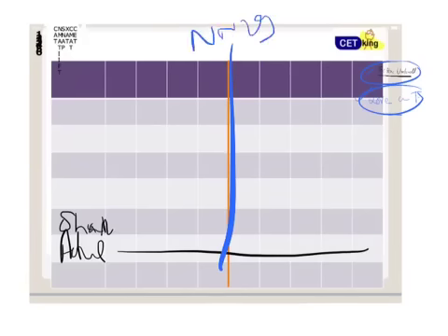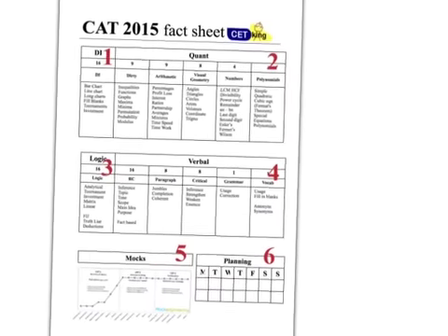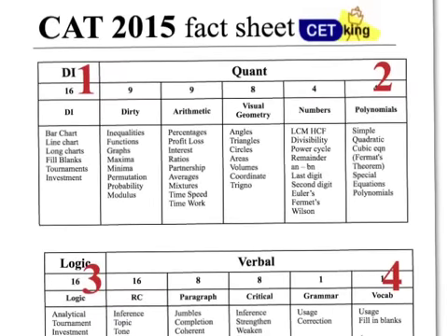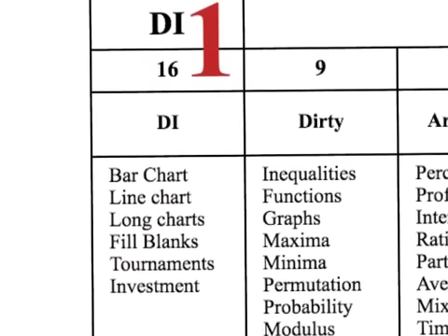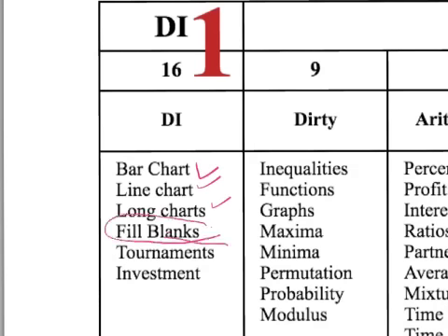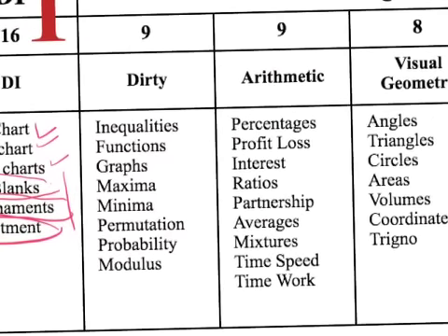There is a very important fact sheet in front of you. Most of the time people ask me what to study and they're totally lost — this sheet will be very handy. Pause the video and work with me: identify what you know and what you don't. DI is the most ignored area for CAT, and there is now a dedicated cutoff for DI. Pick up your pen, go through all the topics in this list, and circle the ones you don't know — for example, fill-in-the-blank charts or tournament and investment-based DI.